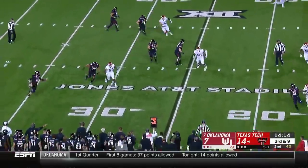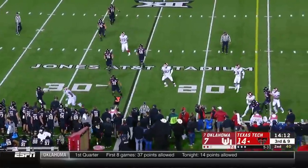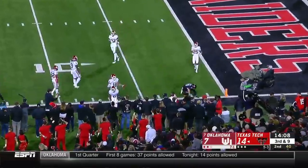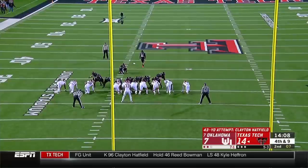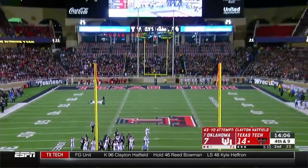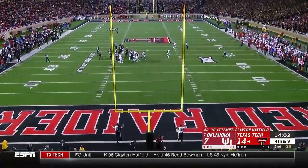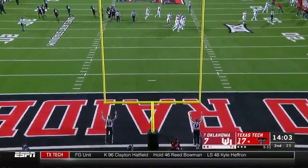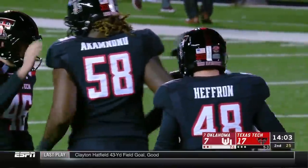With three safeties in the game, only rushing three, Bowman has all sorts of time directing traffic. Lost one dangerously and nearly intercepted. Forty-two and a half yards on the way — hits the upright and goes through. That's clean living for Clayton Hatfield.